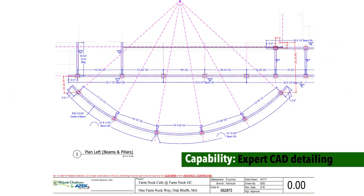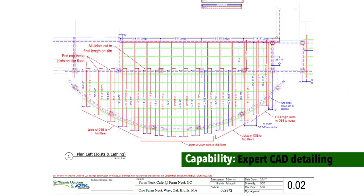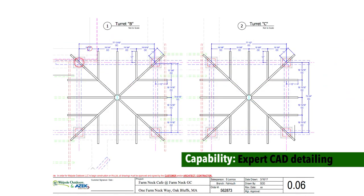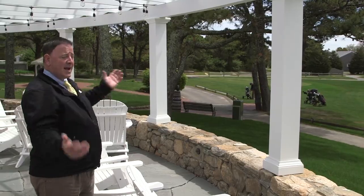If you're off a half inch, it can compound to three inches. As the structure goes together, you need to be precise to every curve and every dimension so that you have uniformity on each end.